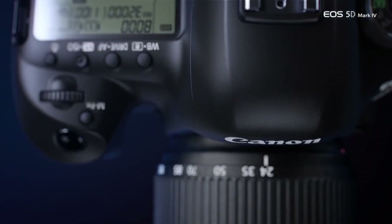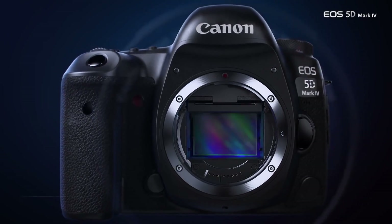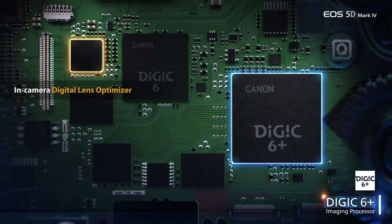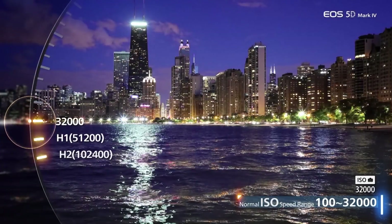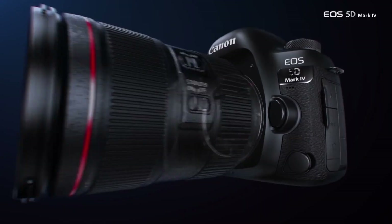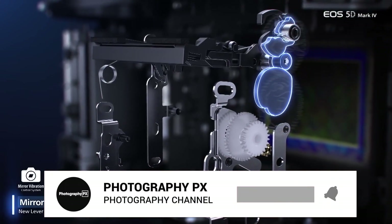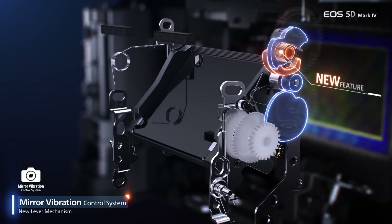It's a camera aimed directly towards the multimedia shooter looking for a fully featured DSLR for both stills and videos, and one Canon aims as a competitor to Nikon's D850 and Sony's A7R Mark III. It features a 30.4 megapixel CMOS sensor and the Digic 6 Plus processor, which combine to deliver significant improvements across all measurements over the predecessor.